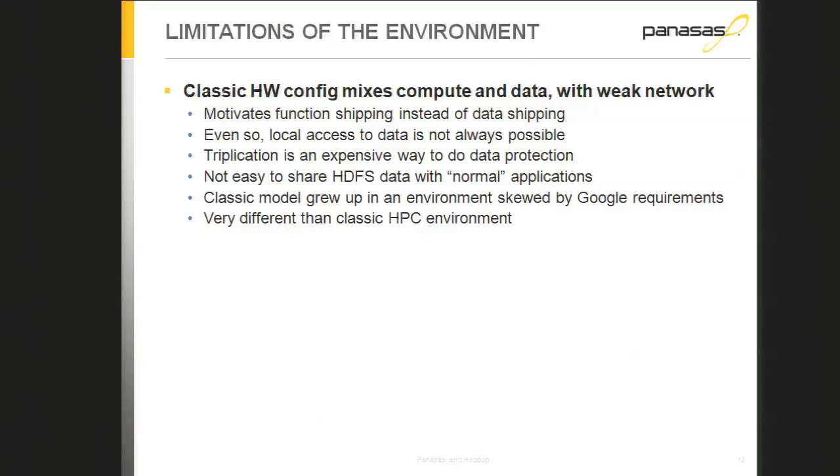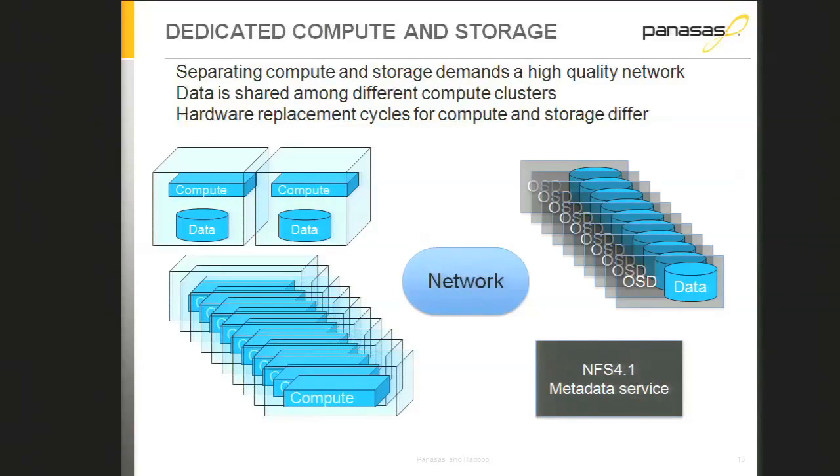I'll skip the Hadoop overview and critique the architecture instead. If you have a weak network it motivates function shipping — send your grep over to a disk that has the patterns and do a local grep. However, Hadoop is really two things: a job scheduler for MapReduce apps and HDFS the file system. The job scheduler is not always able to place a job next to the data it needs. Each node has a number of job slots and the scheduler maps jobs onto available compute resources — it tries to co-locate with data but remote reads do happen.